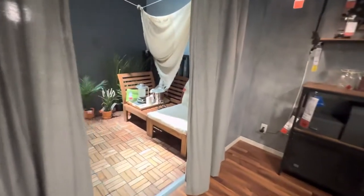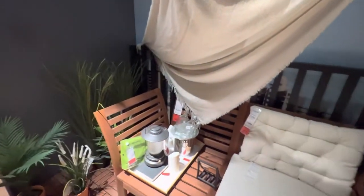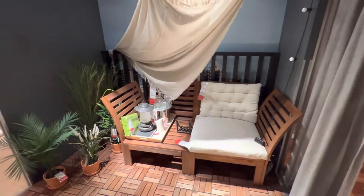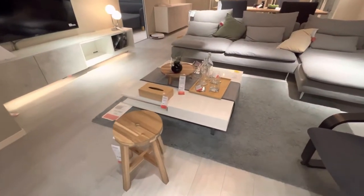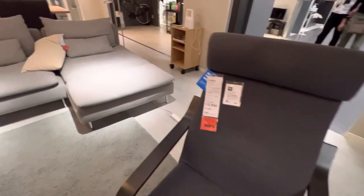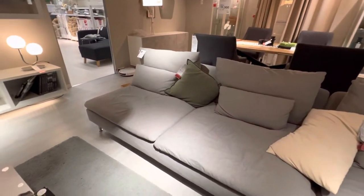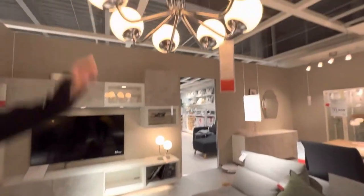Por esse ambiente externo aqui. Como no Japão tem muita varanda, isso aqui é a dica que eles dão pra você fazer na parte externa. Olha essa sala aqui. Poltroninha R$ 13.900,00. O sofá é R$ 113.990. Olha essa luminária.